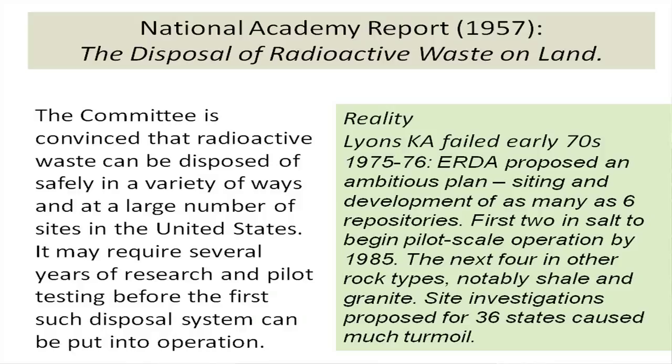Lyons, Kansas failed in the early 1970s due to technical and sociopolitical reasons. The Energy Research and Development Administration then created the National Waste Terminal Storage Program in the mid-1970s — a very ambitious plan to site and develop as many as six repositories. The first two were to be in salt, with pilot-scale operations beginning by 1985. They also looked at shale and granite, with site investigations proposed in 36 states, causing considerable turmoil. Notably, the Yucca Mountain and Hanford sites entered this program because DOE said it should look at sites already contaminated by weapons-related activities.